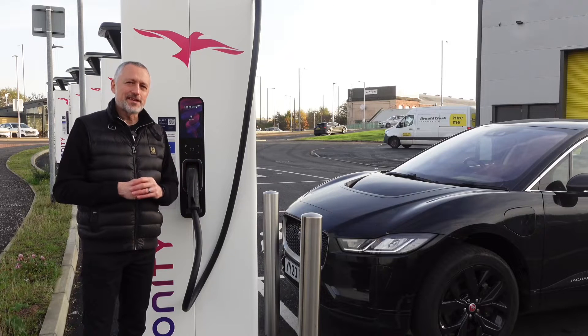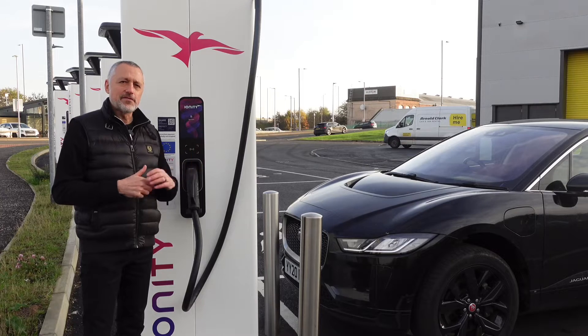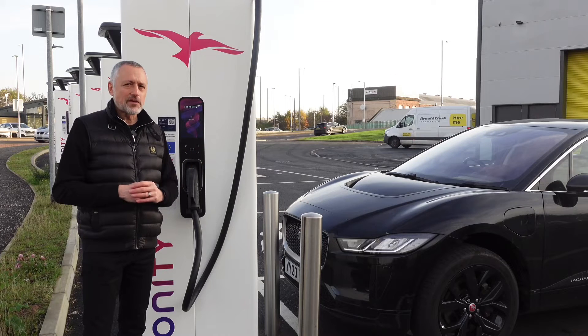Hello and welcome to Electric Focus. Today we're charging on an Ionity 350 kilowatt ultra rapid charger, so let's get straight into the video.